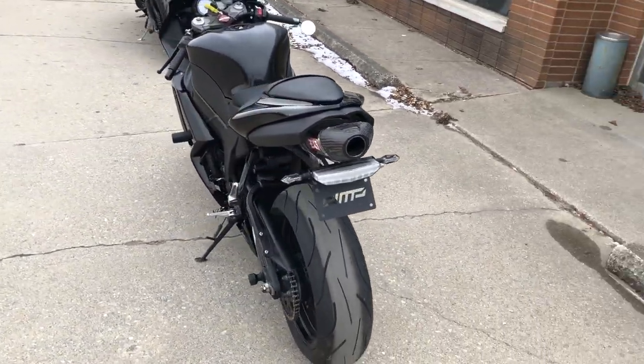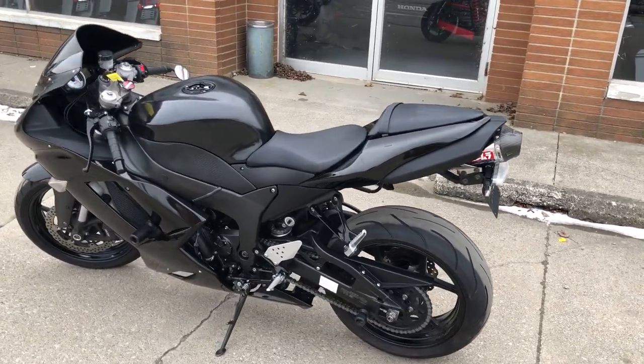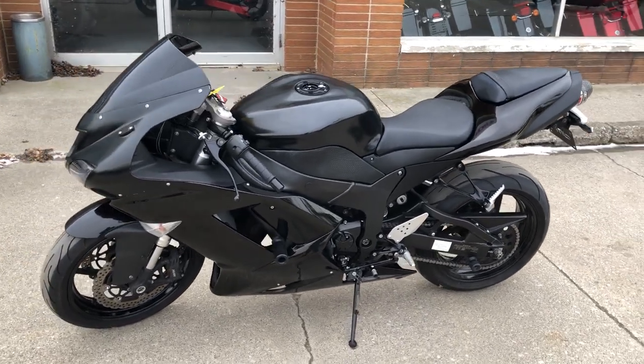It's over $2,000 in extras — all blacked out, blackout windscreen, frame sliders, fender eliminator kit, Yoshimura RS5 stainless steel exhaust, and more.